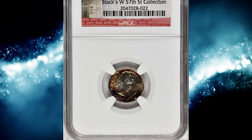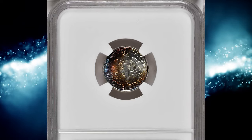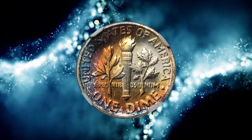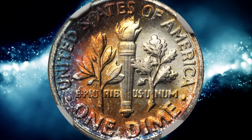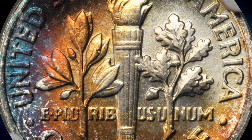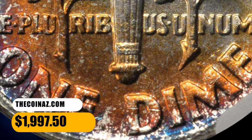Number 5. Here is a 1962 Roosevelt Dime in MS-67 condition with star and FT designation from NGC. According to NGC, dimes of the early 1960s were routinely hoarded by the BU roll and bag, but many were moved frequently between owners until attaining enough value as singles to merit grading and encapsulation. The result is a very common issue that may be a bit tough to locate in MS-67, though there seems to be a higher than usual percentage of full torch examples for a Philadelphia Dime. This elusive specimen ended up selling for $1,997.50.